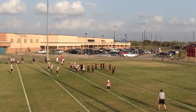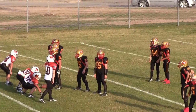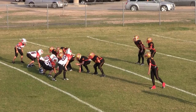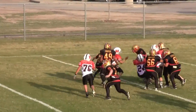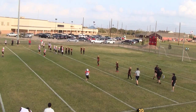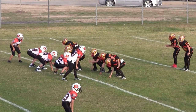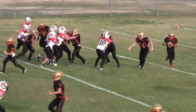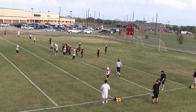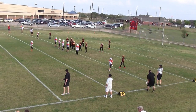Second down, 2nd and 10 at the Lions 18. 3rd down, 3rd and 14 at the Lions 15 yard line. 4th down, the Lions are punting. It is 4th and 14 at about the Lions 15 yard line.